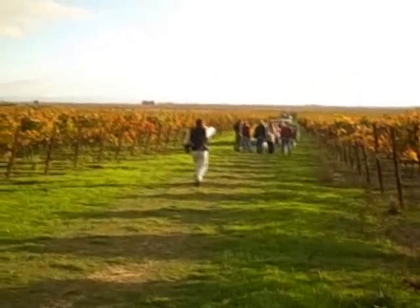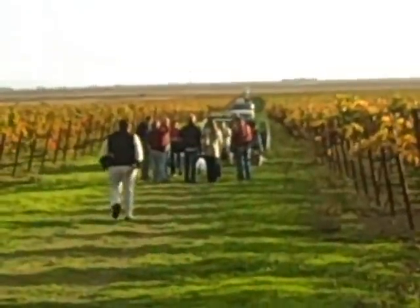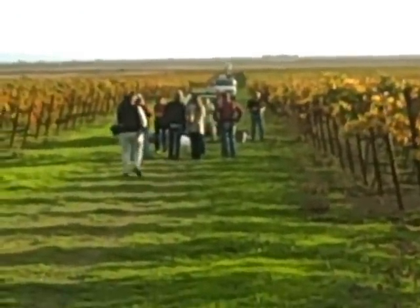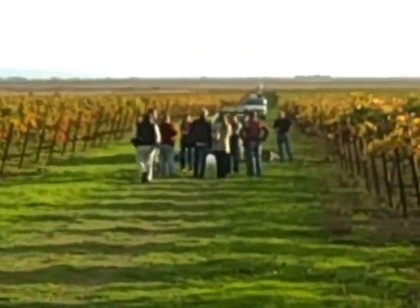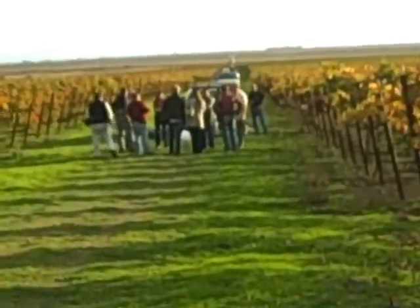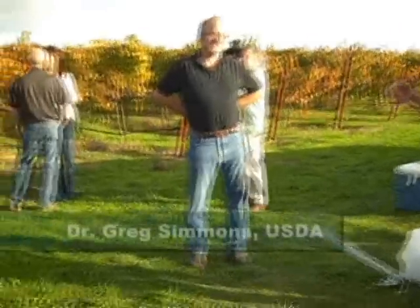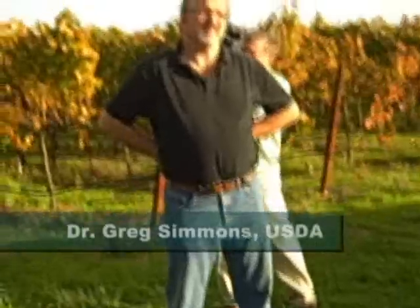This is a gathering of scientists and a few media in a vineyard in Carneros to observe the release of a few thousand sterile light brown apple moths who are going to be released on a trial basis. Dr. Greg Simmons is the entomologist who developed this program for USDA.